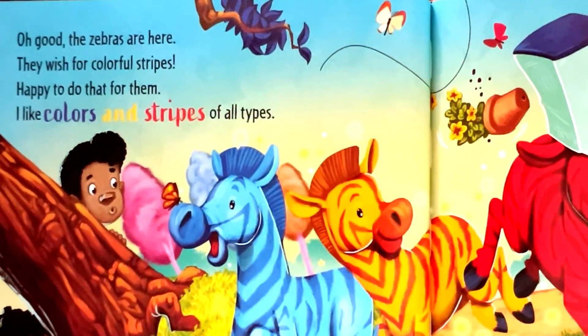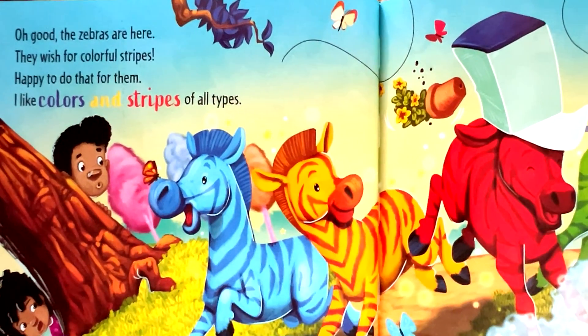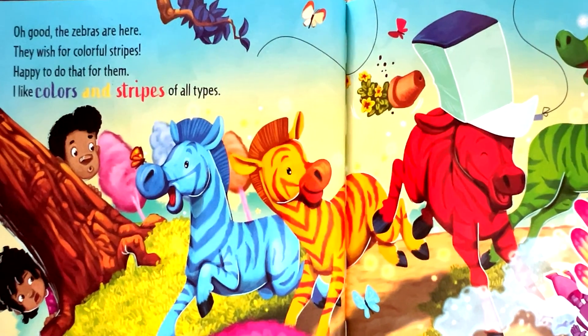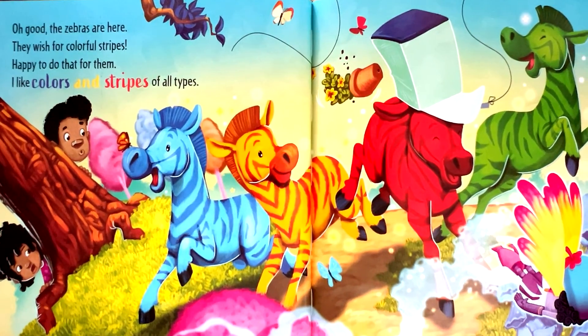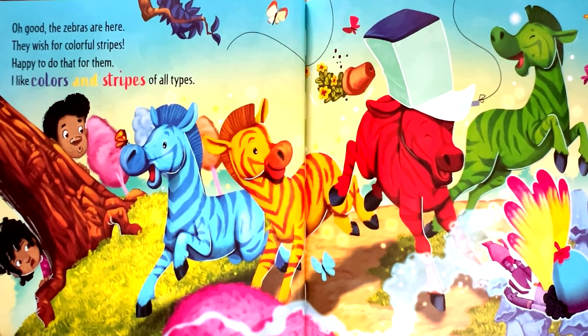Oh good, the zebras are here. They wish for colorful stripes. Happy to do that for them. I like colors and stripes of all types.